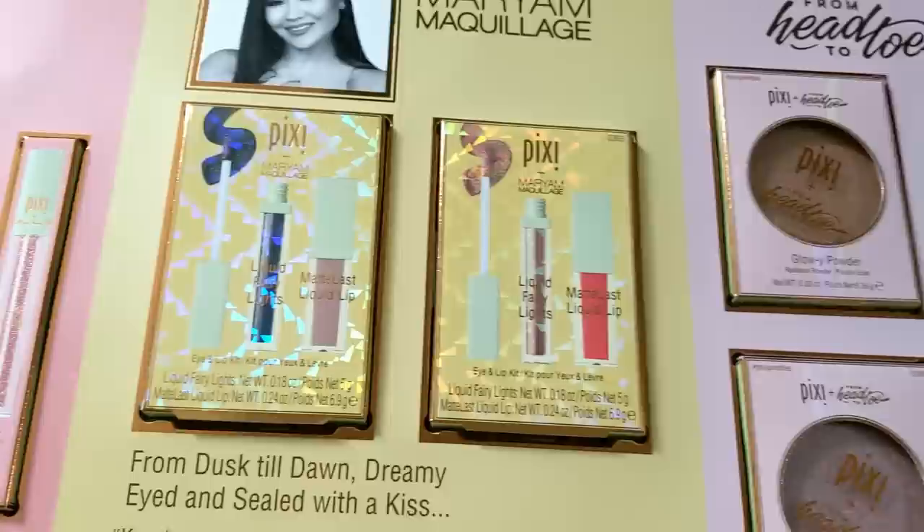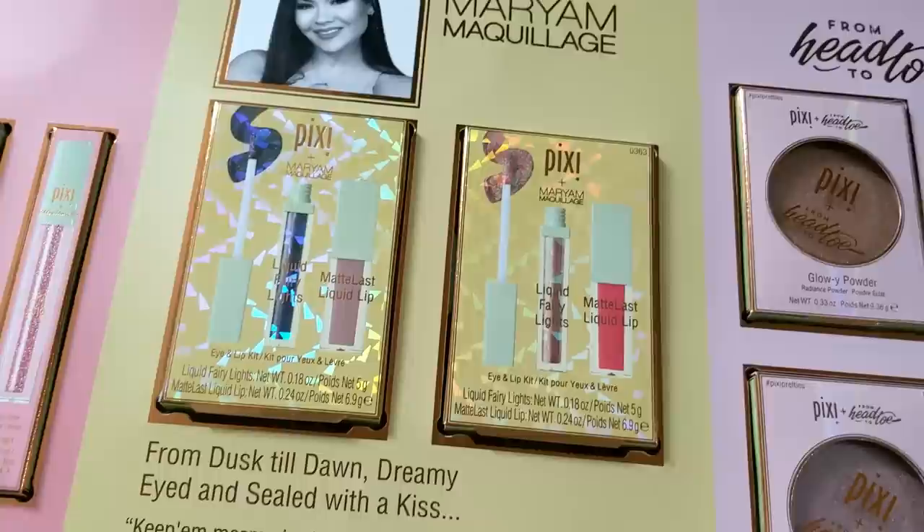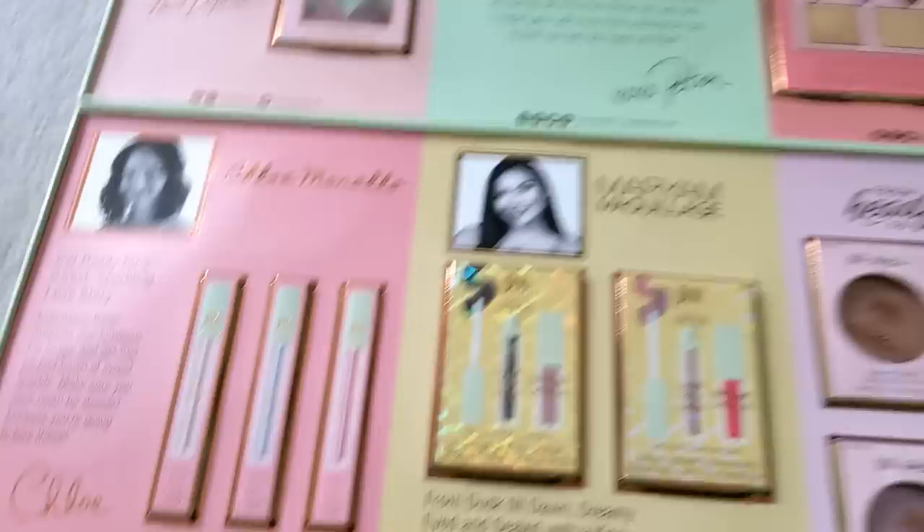There's also an endless eyeshadow stick — I love those, so I can't wait to see what that color is like. And then there are two different kits with the liquid Fairy Lights eyeshadows and the Matte Last liquid lips, which are actually not too bad as far as matte liquid lipsticks go — not too drying. And last but not least, the new lip icings, which look like shimmery glosses. Let's go ahead and take everything out and do some swatches.